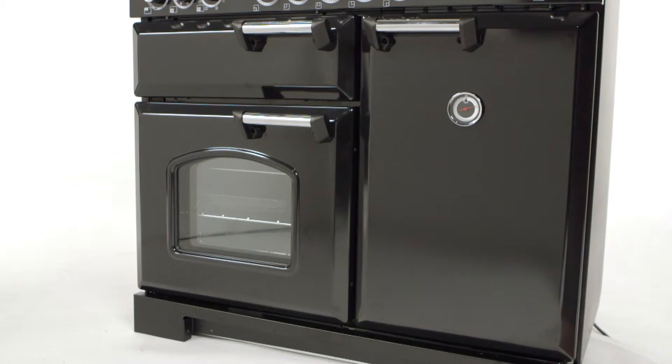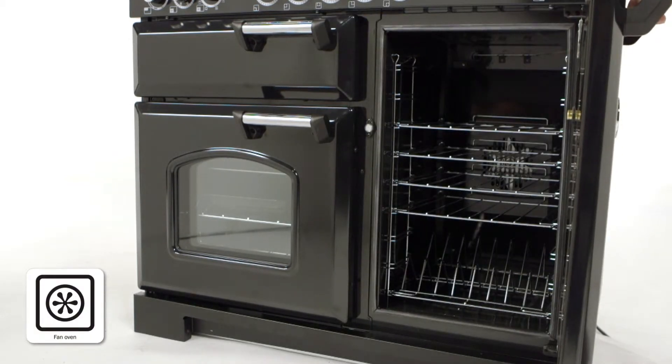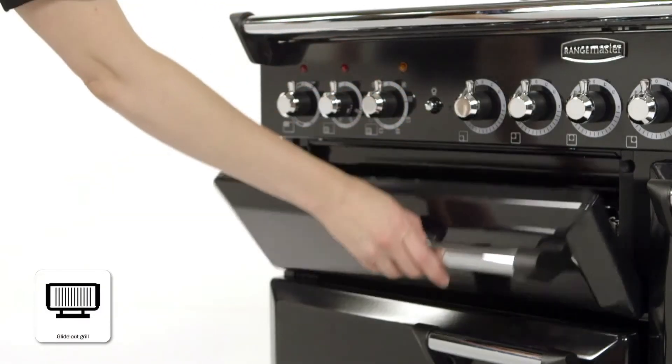The Classic Deluxe also comes with a separate 81 litre fan oven, big enough to fit 8 pizzas, and a separate glide-out grill.